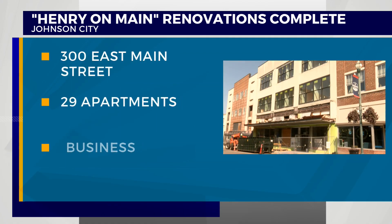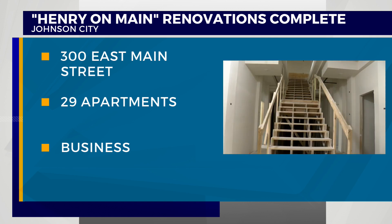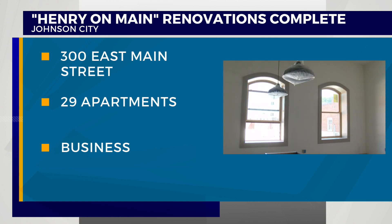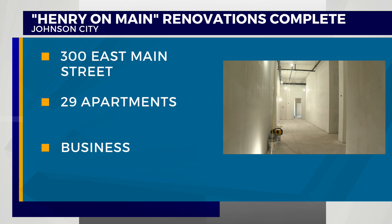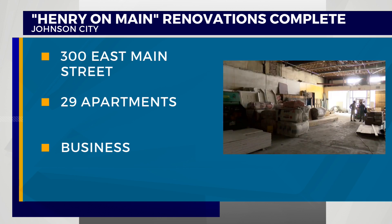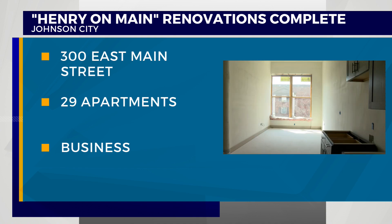After years of planning and construction, a Johnson City renovation of three former department stores downtown is complete. The developer was hoping those Henry-on-Main buildings would be complete about two years ago. This is video you're seeing from last August while renovations were still going. It involved overhauling nearly 100,000 square feet in the 300 block of East Main Street. News Channel 11's Jayana Scurry toured the buildings to see what it looks like today.